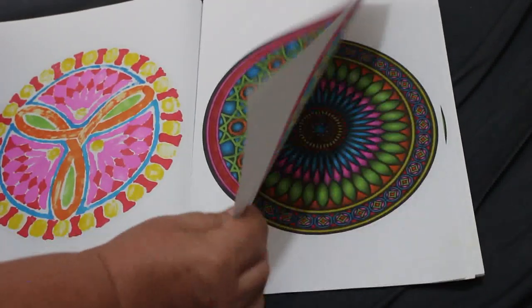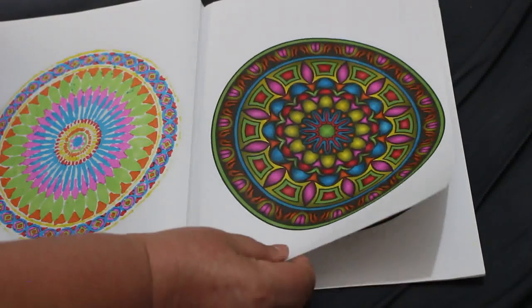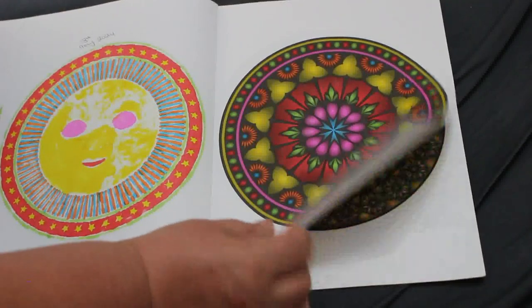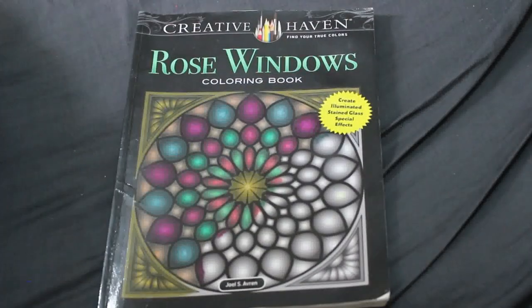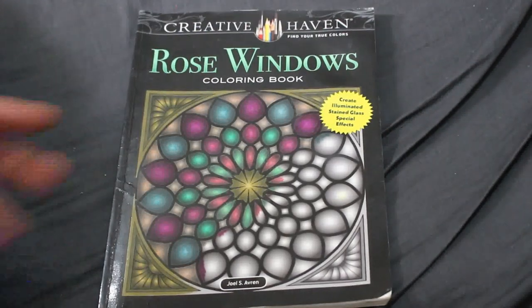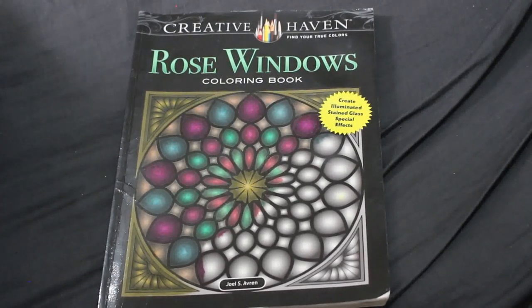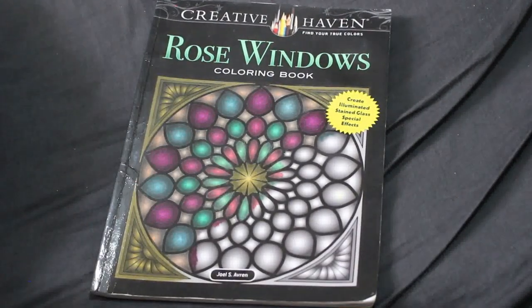I like that one — that one took ages. And that's the last one. That's the back cover, so there we have it: a completed coloring book, which is really nice. It's sad because it is a book I love, but I'm very glad that I've finished it. I can put it with my completed book collection now. Hope you enjoyed this very quick flip-through of my completed coloring book — I'll see you again very soon in the next video. Bye everyone!